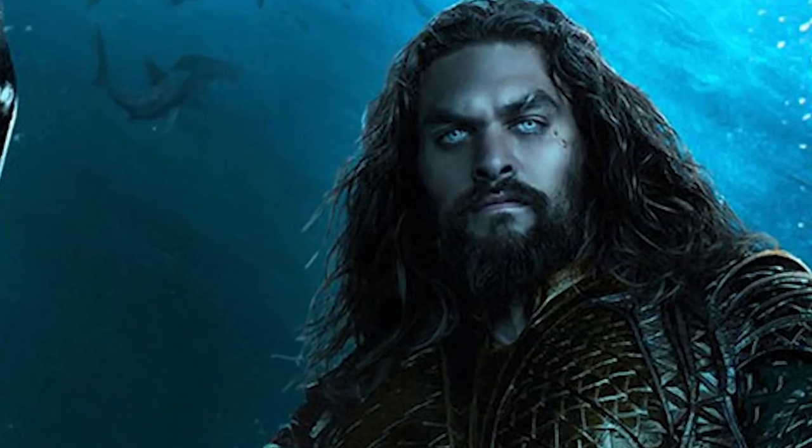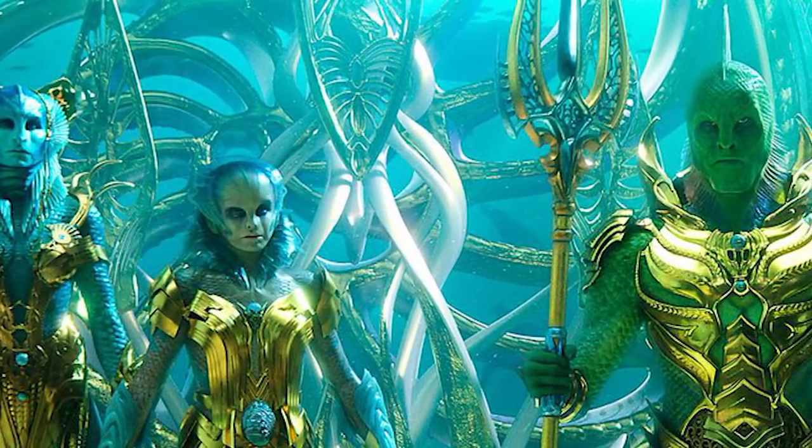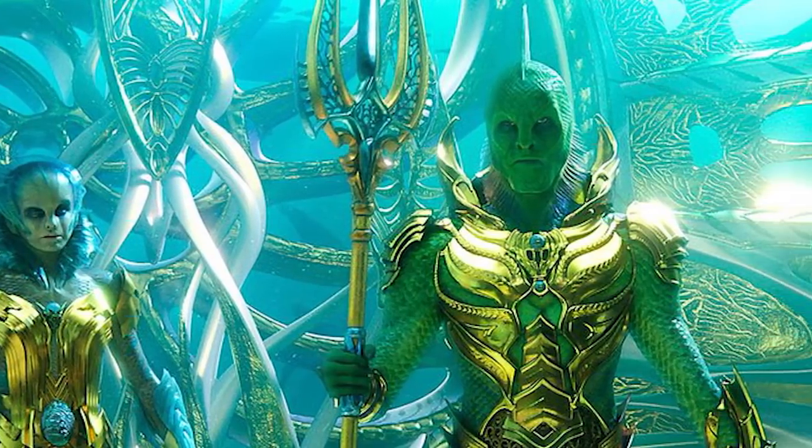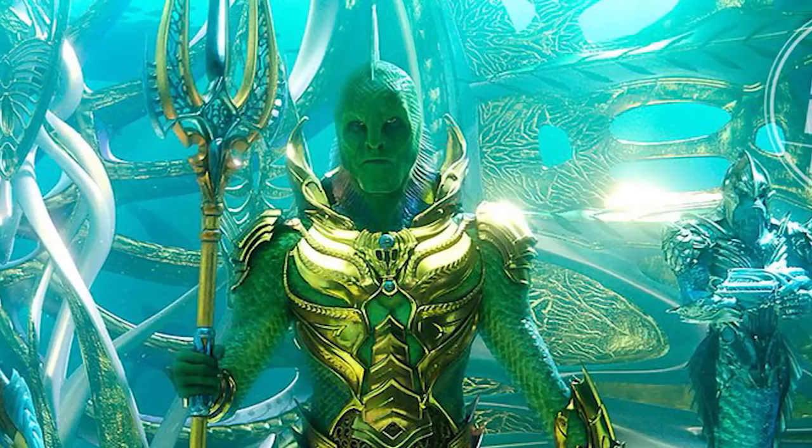On the opposite end of the image, we have a full body shot of the Fisherman King, played by Jaiman Hunsu, along with his people. We have a full look at their green skin, golden armor, and mermaid-like tails.